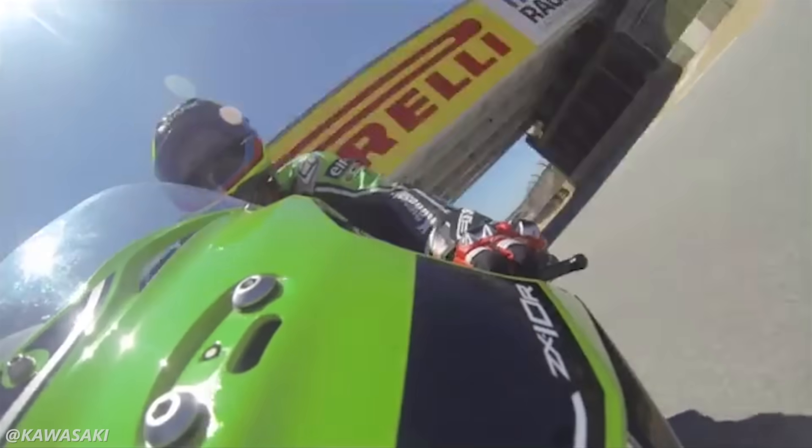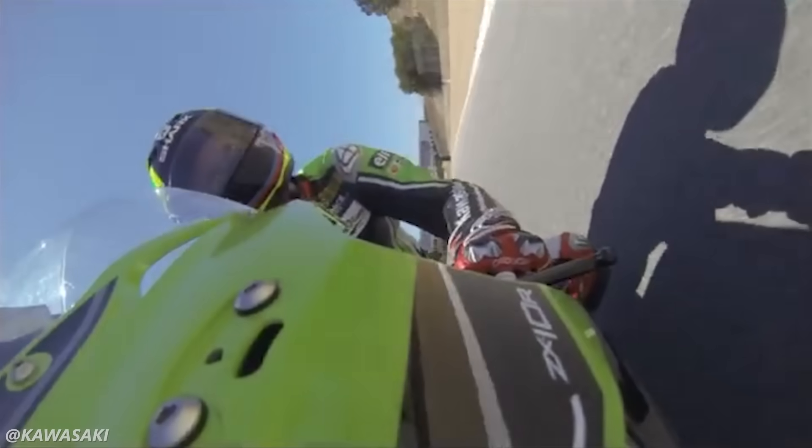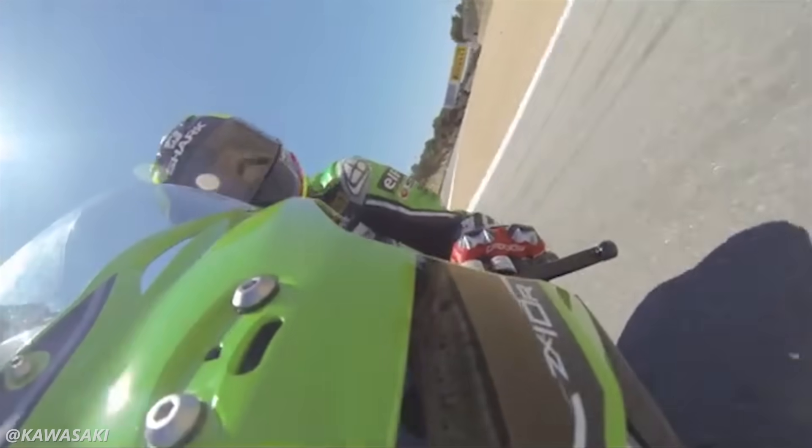Have you ever been captivated by the way a motorcycle goes around corners? Ever seen a MotoGP rider dragging shoulder through a corner and wondered how the heck are they even staying upright on that thing? Motorcycles going around corners can be pretty mystifying, but the science and understanding of how a motorcycle takes corners is actually really cool.